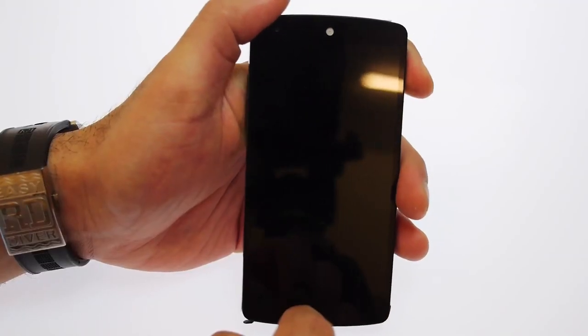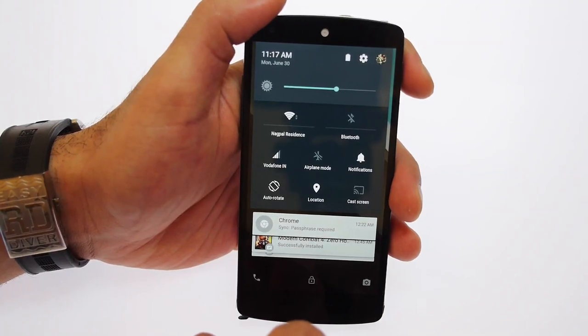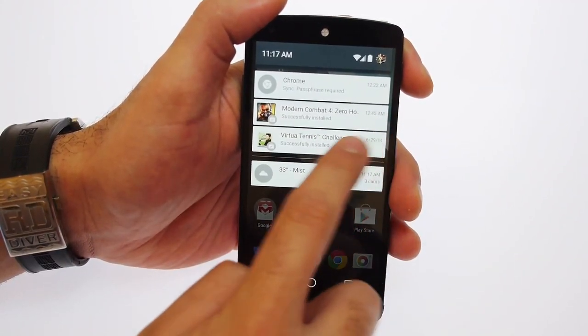You can still pull your notification center from the top if you have notifications. Essentially your notifications already show at the bottom, so what you get from pulling down from the top are the quick toggles that you already get in the notification center.